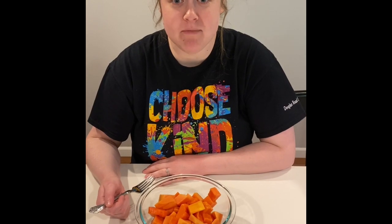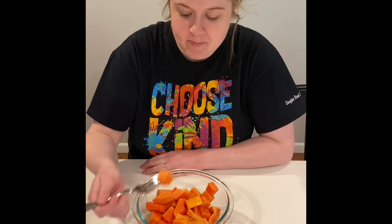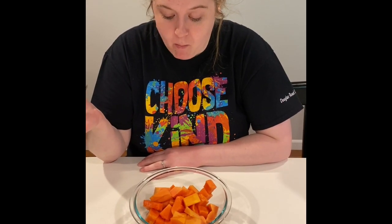Hi kindergarten friends, it's Mrs. Maddox here and I'm trying something new. I'm going to try a papaya. It's pretty good. Look at the next pictures to see what it looked like before I cut it up.